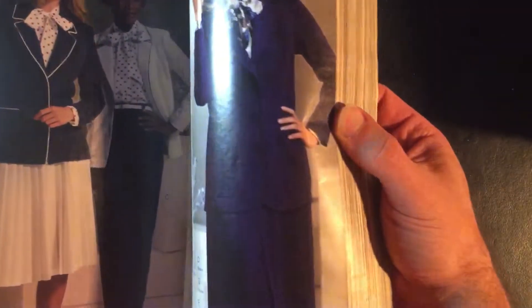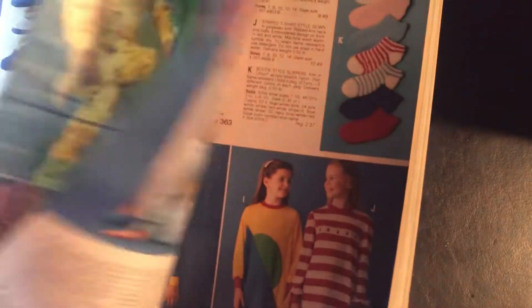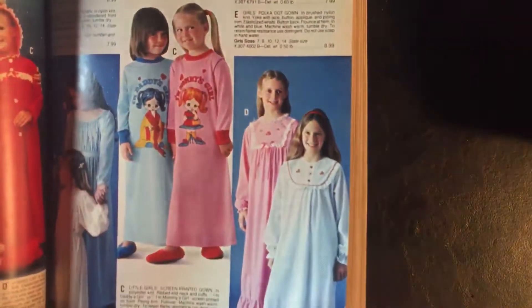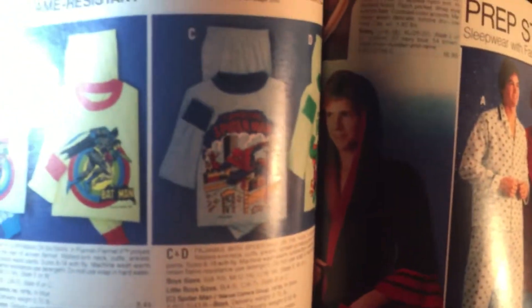I was looking through this the first time and I saw a winter hat that vaguely looked familiar. The cool thing about these catalogs is you never know what you're gonna see — you'll find things you completely forgot about. You'll remember the toys and all that big stuff, but there might be a shirt that jogs your memory, like these are cool.